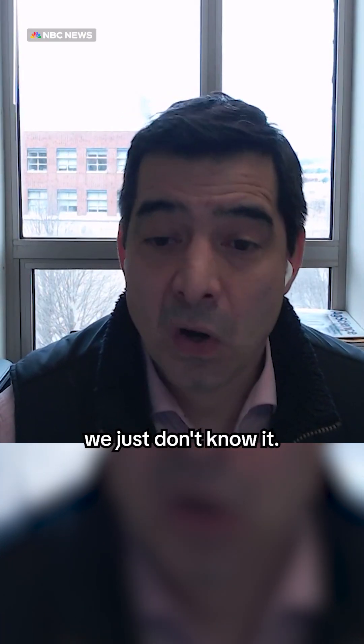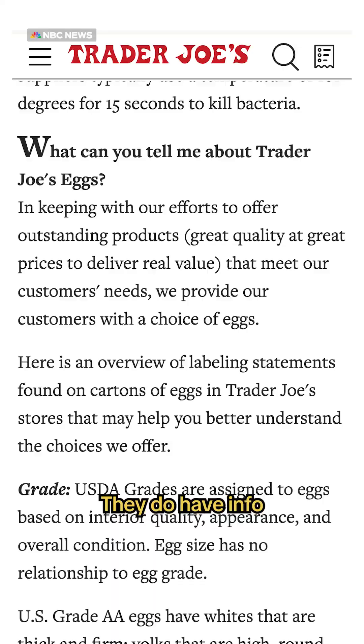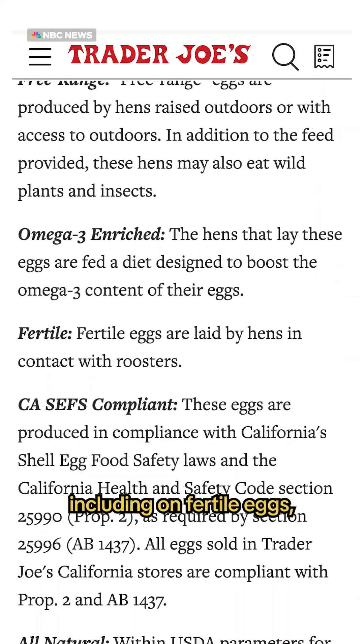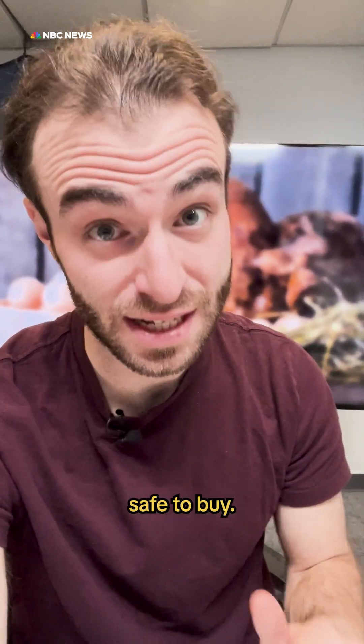So this has happened before, we just don't know it. I reached out to Trader Joe's to ask about fertile eggs, but haven't heard back. They do have info about their labeling, including unfertile eggs, on their website. Professor Lorenzoni told me they're perfectly safe to buy.